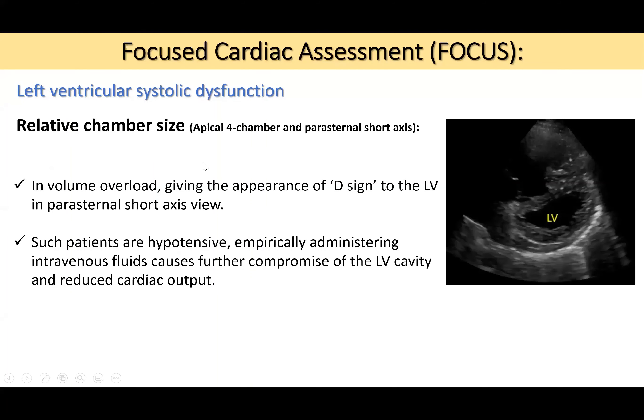Using the apical four-chamber, parasternal, and short-axis views, volume overload produces the 'D sign' — the left ventricle takes on a D-shaped appearance due to restricted interventricular movement and right ventricular compression. This is important because these patients may be hypotensive and appear to be in shock, leading you to think they need more fluid. However, empirical IV fluid administration would further compromise the left ventricular cavity and reduce cardiac output.